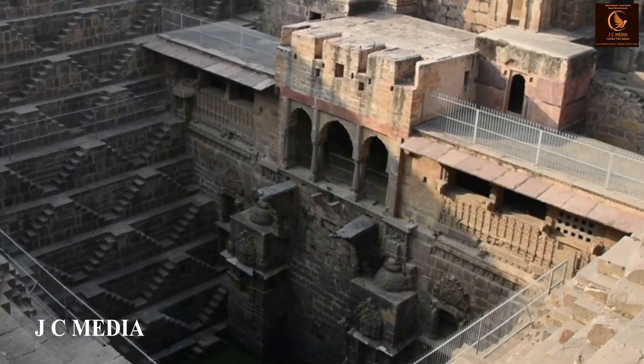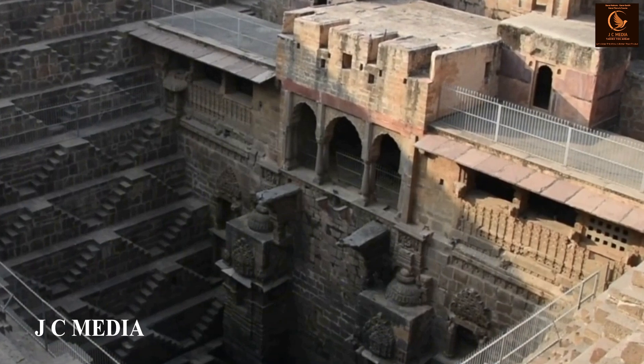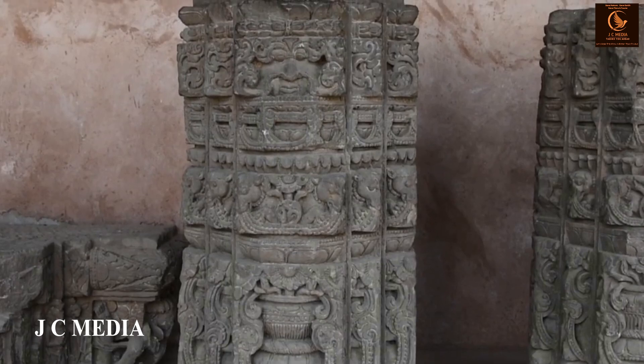Intricate carvings and statues adorn the walls of Chand Baori, depicting scenes from mythology and daily life, showcasing the artistry and craftsmanship of the era.